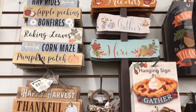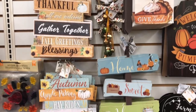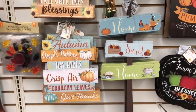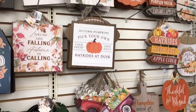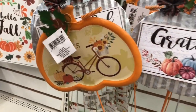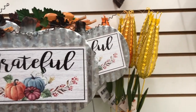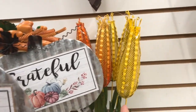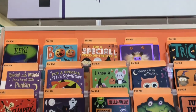Dollar Tree put out a lot of new fall signs this year and I am loving them. They're perfect as is or for DIYs. These metal pumpkin picks are new and they also brought back these corn picks. I think they are so neat and would be perfect for DIYs as well.